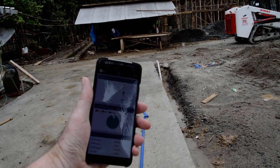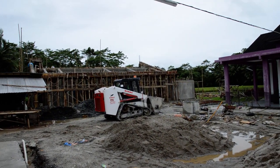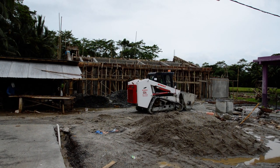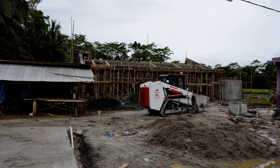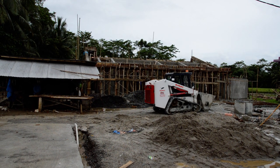Three and a half kilowatts from the sun. 1.3 kilowatts drain and the battery's at 51.3%. It's just gone half past one, so we may or may not get back up to 100% today on batteries.